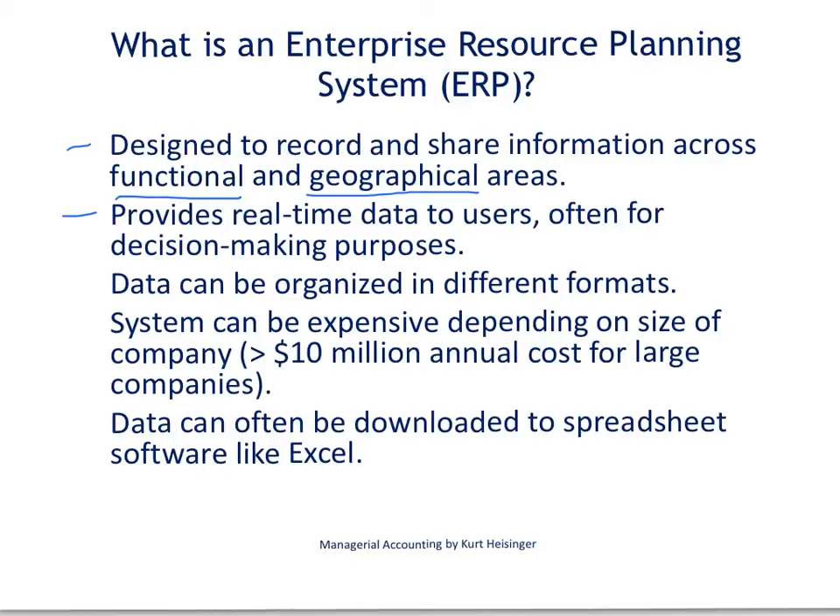Data within these ERP systems can be organized in many different formats. It is not uncommon, for example, to be able to download information from an ERP system into an Excel format, and then that information can be formatted in a number of different ways to help managers make decisions.